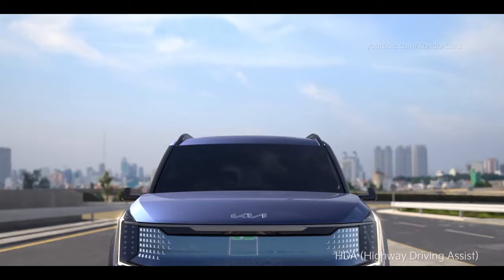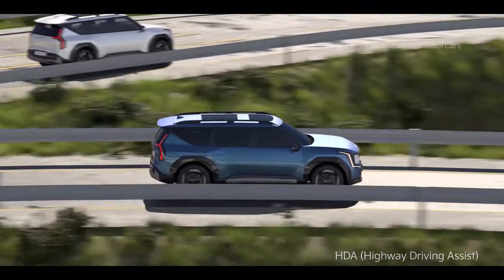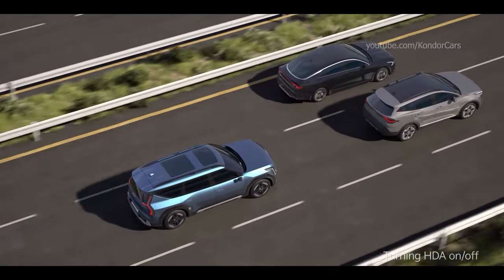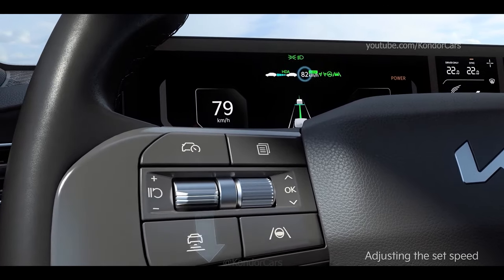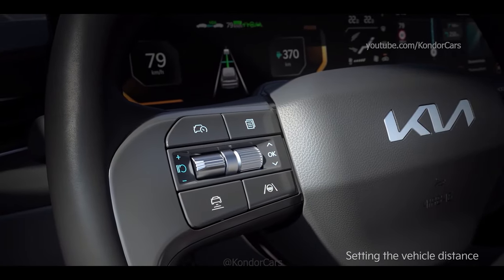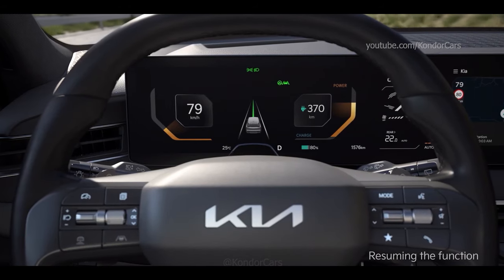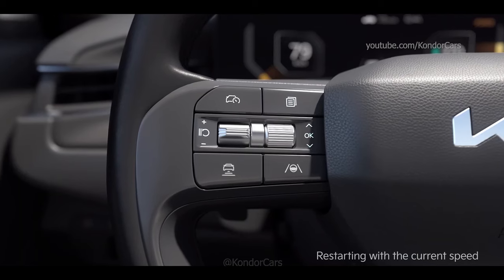The EV9's Highway Driving Assist is designed to help maintain the distance from the vehicle ahead and keep the vehicle in the center of the lane at the set speed while driving on a highway. While driving on the highway, you can turn on the function by pressing the Driving Assist button on the steering wheel. Push the plus/minus switch up to increase the set speed and down to decrease it. Press the vehicle distance button to change the distance from the vehicle ahead. Press the brake or the pause/resume switch to temporarily disable the function, and press the switch again to resume the preset speed.